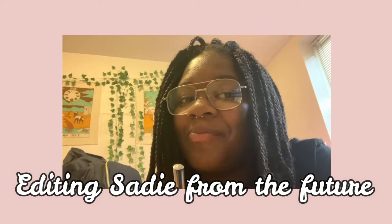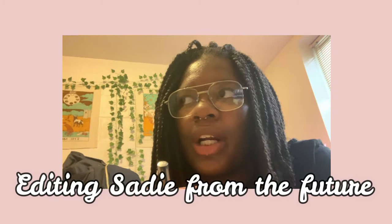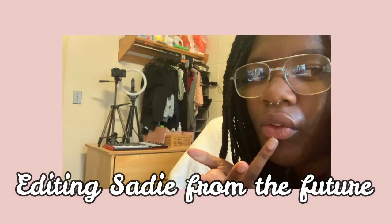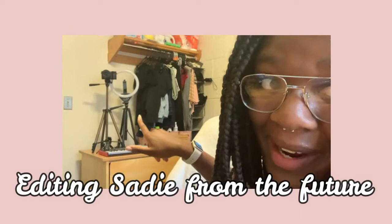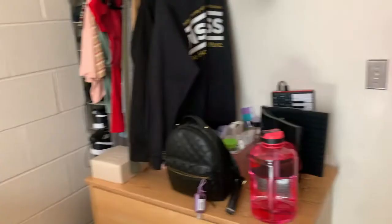This video was filmed when I first got here, but since then I've gotten a camera — I'm not filming on it right now, I'm using my phone. Over at the desk I now have cereal and my camera gear sitting right there, the same bin of medicine, but I'm just proud to have actual YouTube gear.